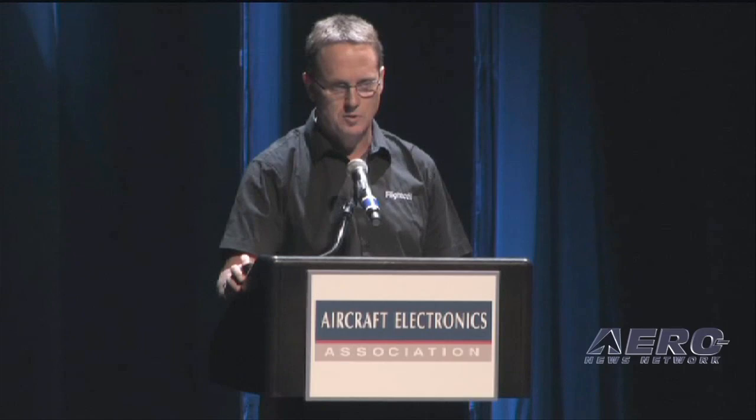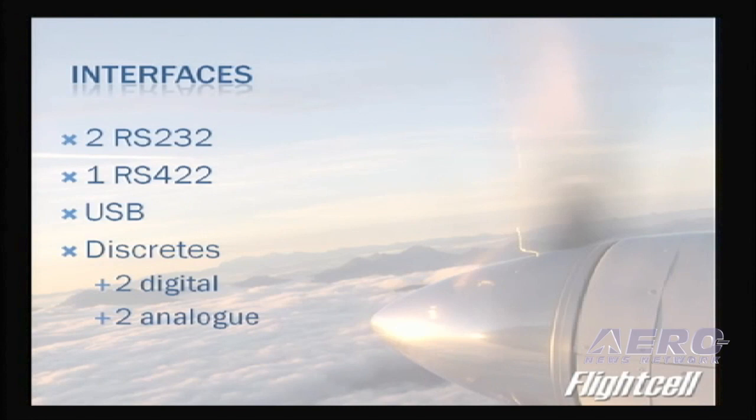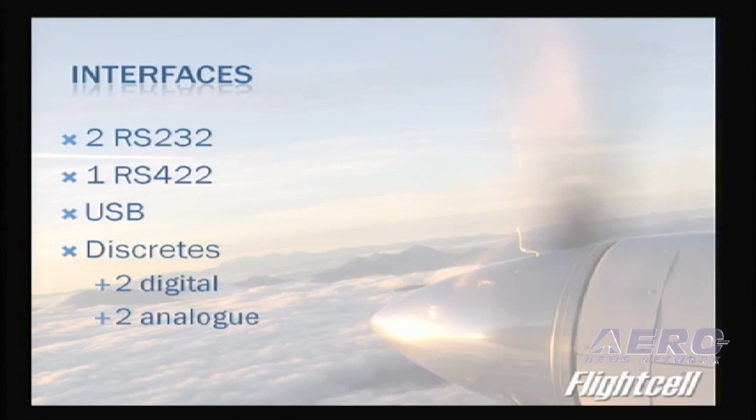The DZM3 has the same user interface as the DZM2, so when viewed in the aircraft there is very little difference. It has an NVG-compliant LCD screen and keypad, upgradeable to MIL-STD 3009. There are a couple of serial interfaces, USB as well as discrete, available.